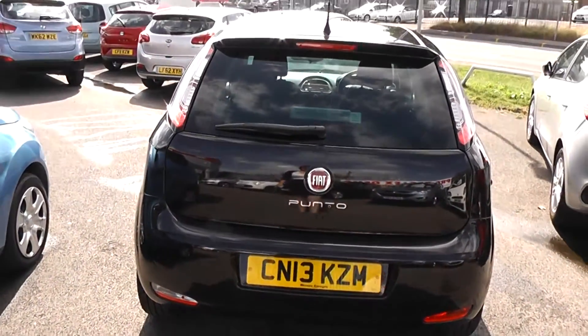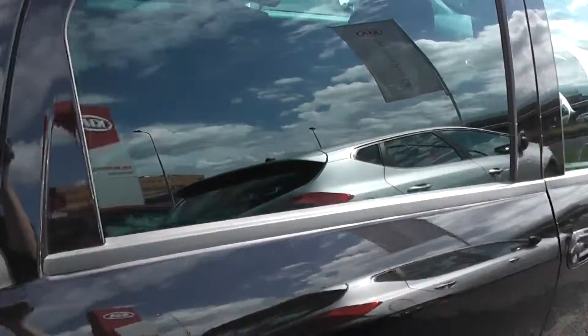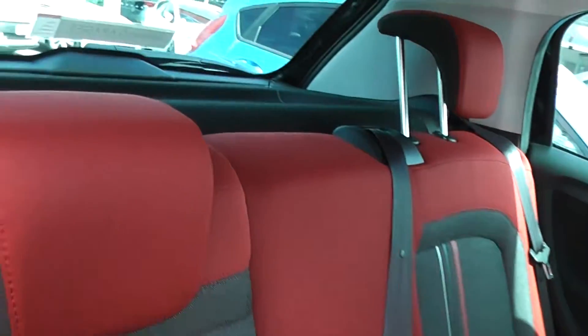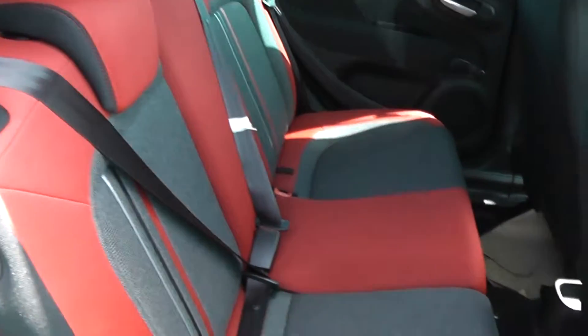It has rear parking sensors and is a 5-door car. Cloth upholstery throughout, all in excellent condition showing no sign of wear or tear at all. It also has rear head restraints.